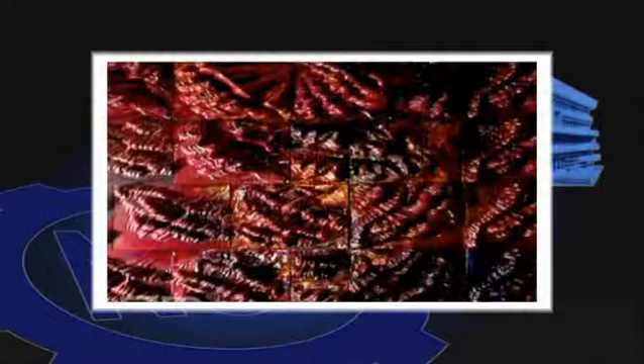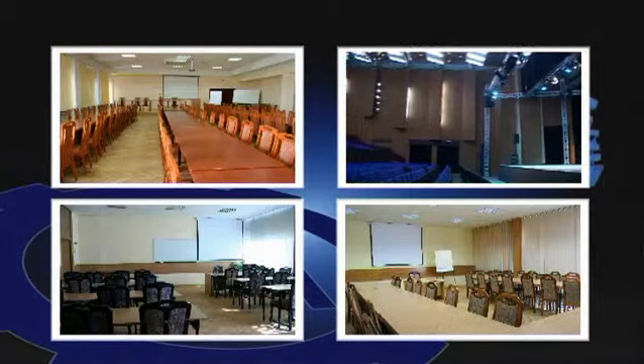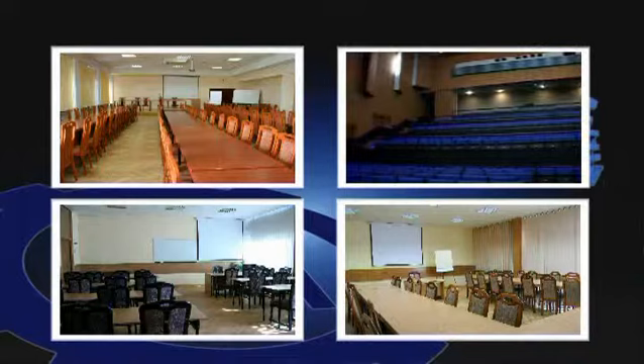The conference and stage production complex includes a multi-purpose amphitheater with seating for 500 people, stage and technical facilities, and smaller conference and training areas.